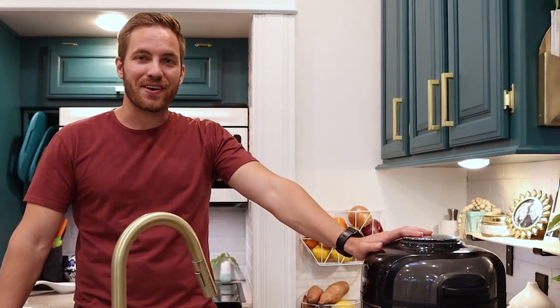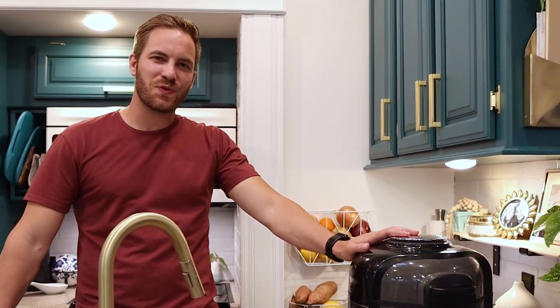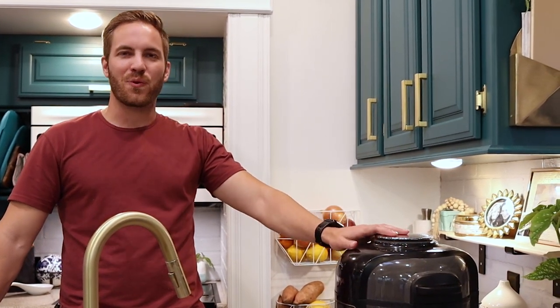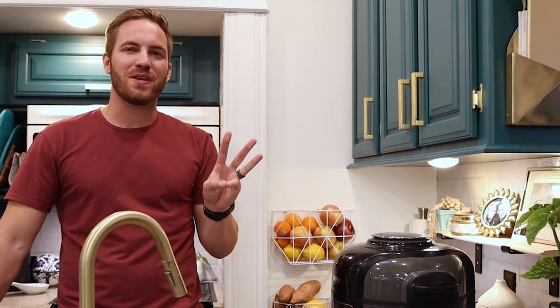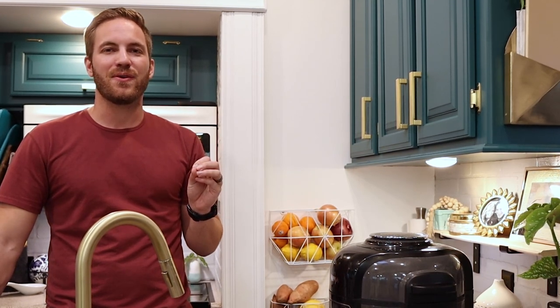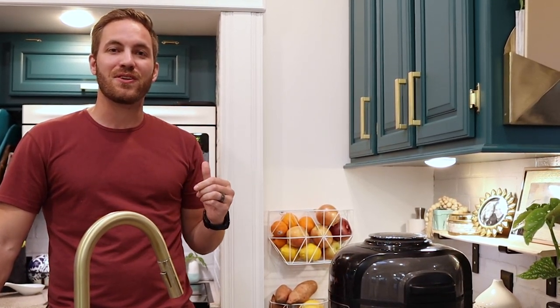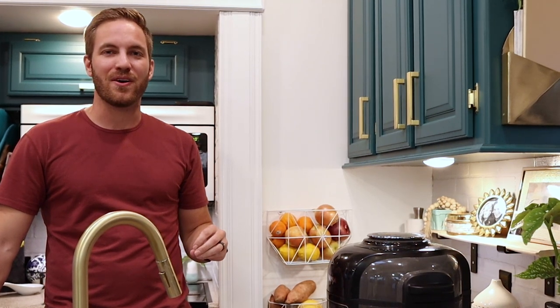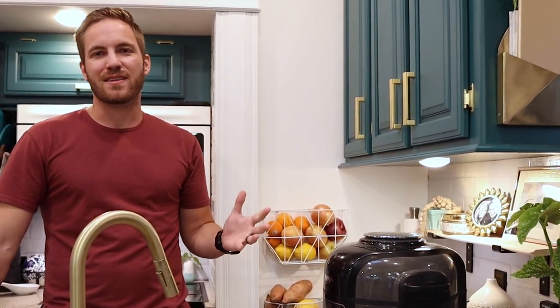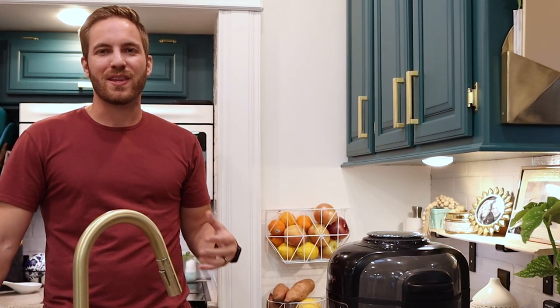Seeing the Ninja Foodi on the counter reminds me of a lot of the appliances and cooking tools that we got rid of when we went tiny. We're going to share three of those things with you. But before we do, if you're getting value out of our videos, make sure you subscribe, hit the notification bell so every time we post a new video you're notified right away. Also if you like this content, make sure you like it below.